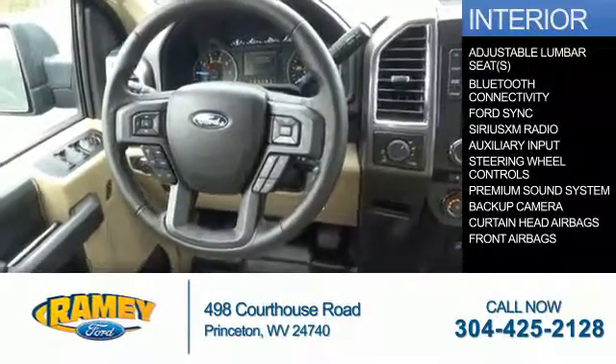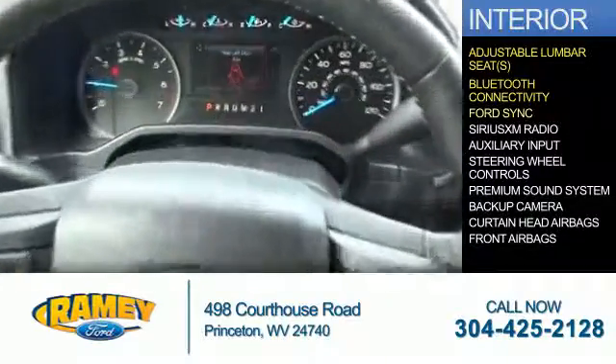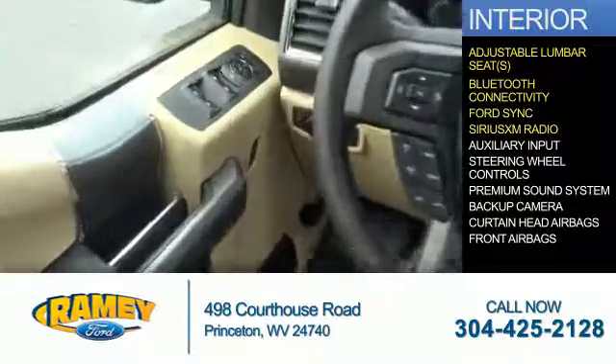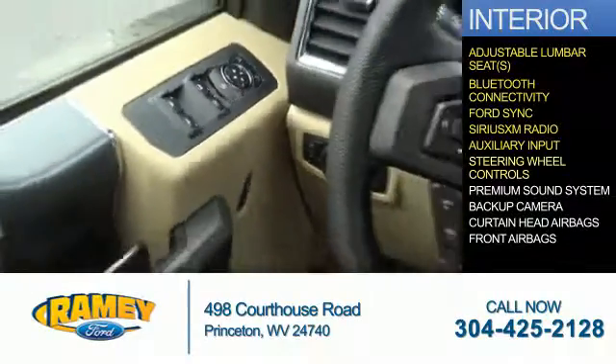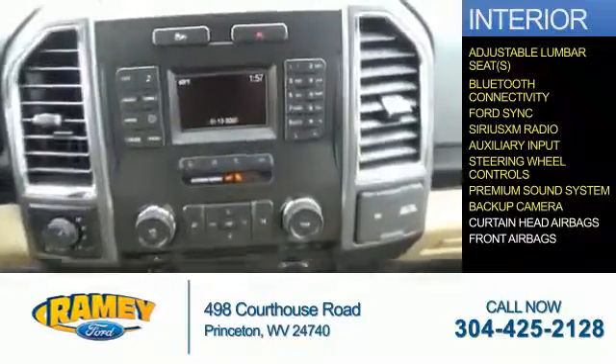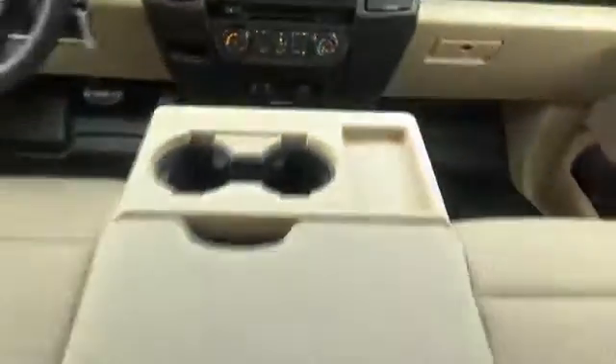Inside, you'll find adjustable lumbar seats, Bluetooth connectivity, Ford Sync voice activation, Sirius XM satellite radio, an auxiliary input, steering wheel controls, a premium sound system, a backup camera, curtain head airbags, front airbags — great quality at a great price.